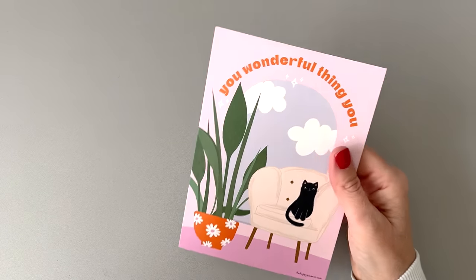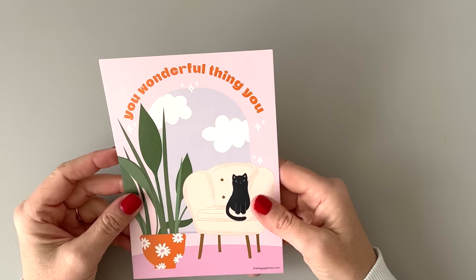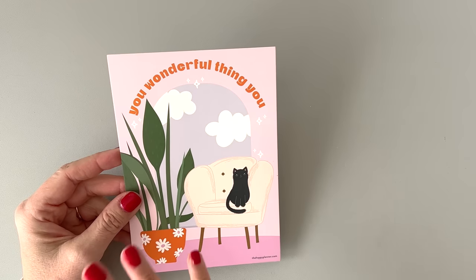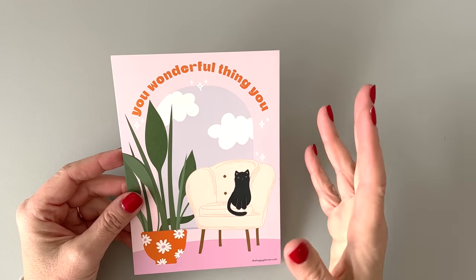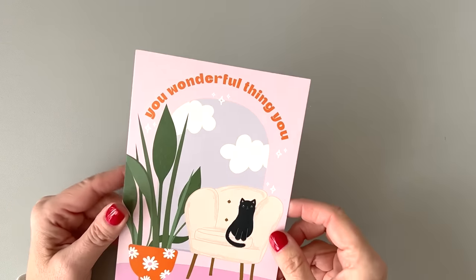If you're new to the Happy Planner, a Be Happy Box is just a limited edition box. It comes out one time — it's not a subscription. Sometimes some of the things are available outside the box later and sometimes they're not. So if you're really interested in something in a box you should purchase the whole box, because you may not be able to get it separately. I'd say most of them they don't release outside the box, but once in a while they do.